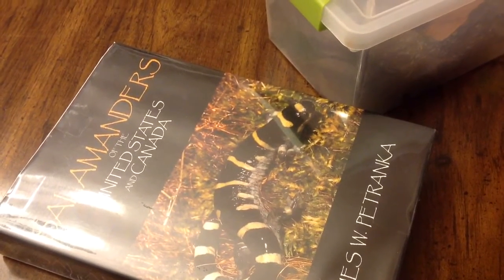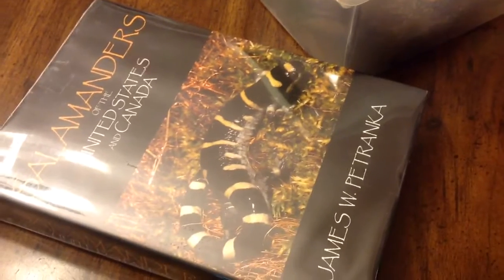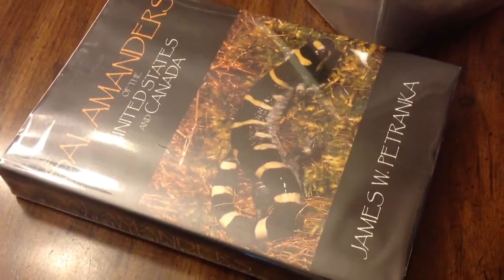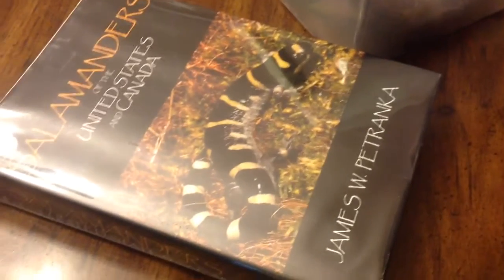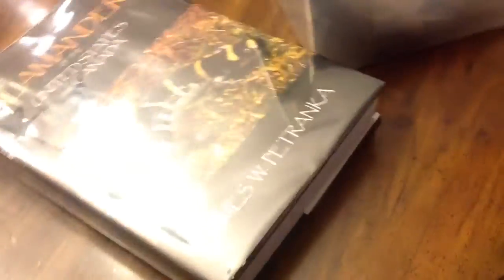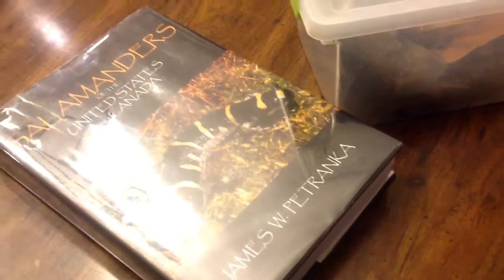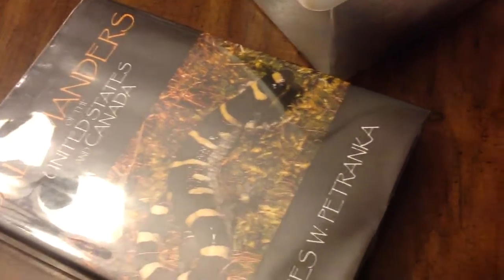As I encourage my students all the time, anything that you study — that defines you. If you find music interesting and play an instrument, then you are a musician. If you write poetry, even if you don't do it as a profession, you are a poet. And if you are someone that takes great joy in studying reptiles and amphibians of all types, then you are, by definition, a herpetologist.